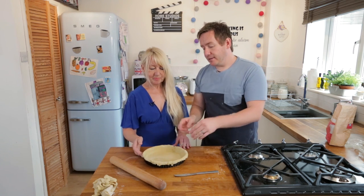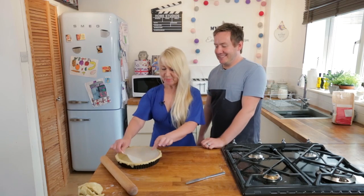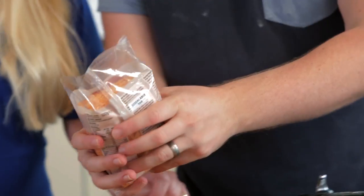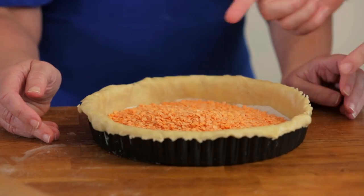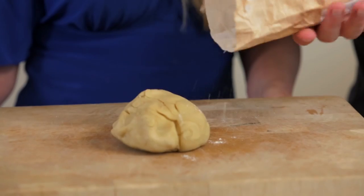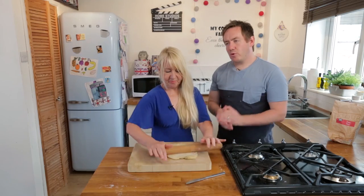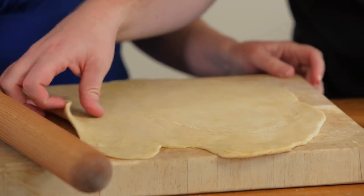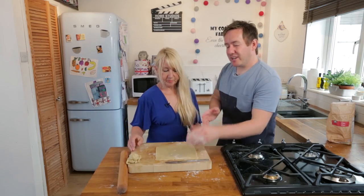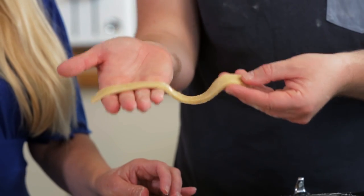Another step is blind baking — this gives the pastry an initial bake. We line the base with parchment paper. Mum has cut the most accurate circle I've ever seen! We weigh it down — normally you'd use baking beans, but we're using red lentils which work just as well. That goes in for 15 minutes. Meanwhile, we roll out the excess dough, cut even strips about an inch wide, and get eight of those. We'll keep the strips in the fridge. After 15 minutes, we remove the lentils and parchment and bake for another 15 minutes to cook the base.